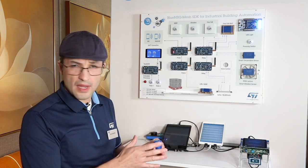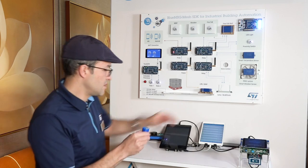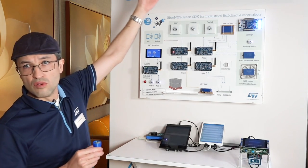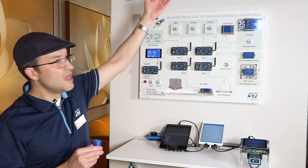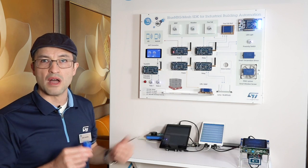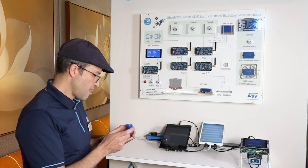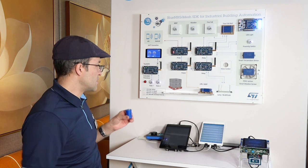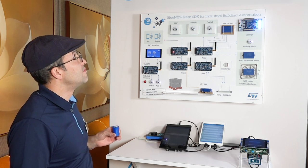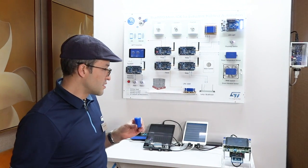Another functionality we have is voice over BLE. We're capable of sending voice commands through BLE to the tablet, and from the tablet using Wi-Fi to Google's cloud — translating that into a text command, comparing it to the Google dictionary, and getting a response. Let's test that. Turn on the lights. Turn off the lights.